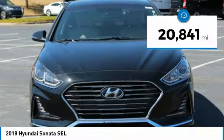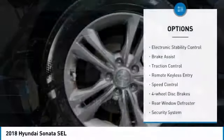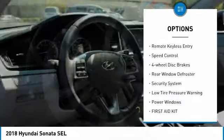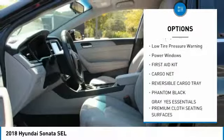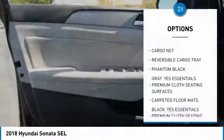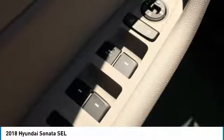This vehicle has less than 25,000 miles. Here are some of this vehicle's great options: electronic stability control, brake assist, traction control, remote keyless entry, speed control, four wheel disc brakes, rear window defroster, security system, low tire pressure warning, and power windows.